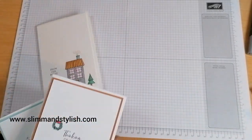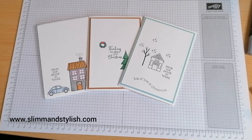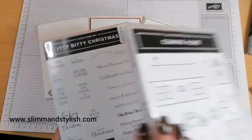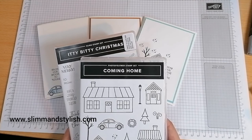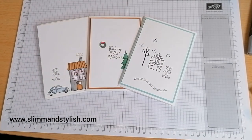Card number one, card number two, card number three! The sets I've used are the Itty Bitty Christmas set and the Coming Home set. All the items used in this video are available to purchase from my store at slimandstylish.com — just go to the header bar and click 'buy.' If you liked this project, do leave me a thumbs up and subscribe for more content. Thanks everybody, I'll see you again soon — bye!